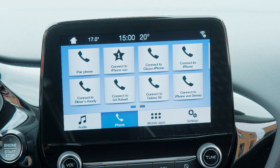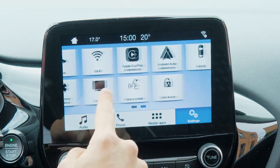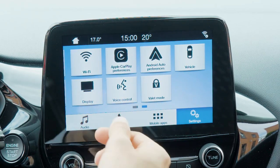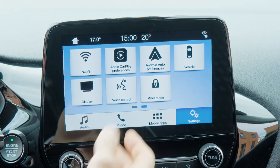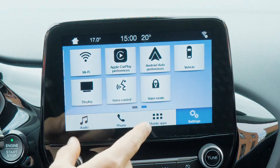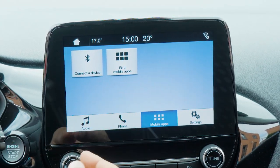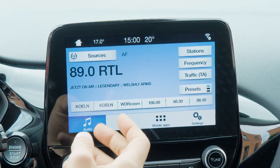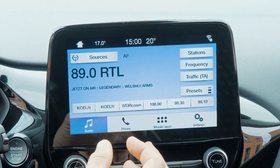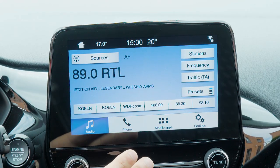The new 8-inch infotainment screen — the biggest available — lets you connect your phone via Bluetooth, or use Apple CarPlay or Android Auto via cable. The built-in GPS is optional and not included in this vehicle, but you can use the smartphone mirroring functions and use your own GPS. The reaction times look pretty good and you can scroll through menus — this update was really needed, and finally we have a modern infotainment system.